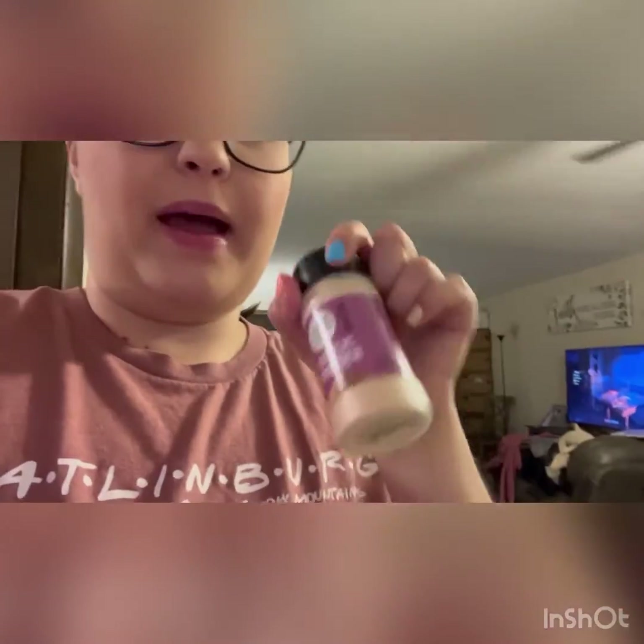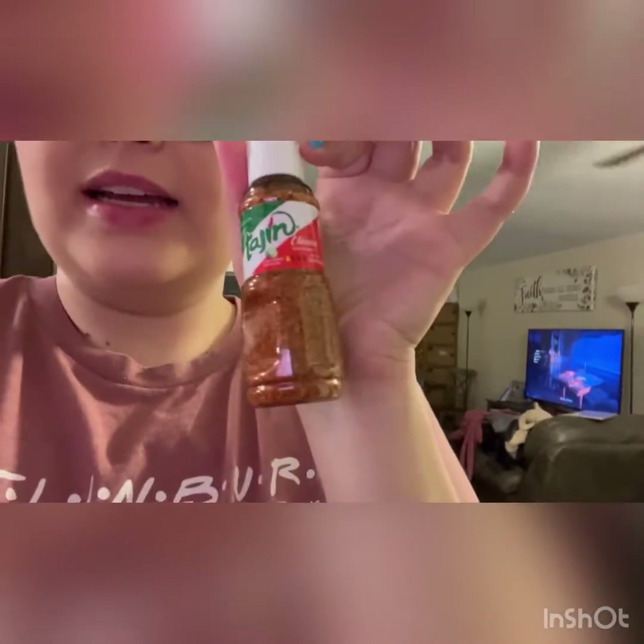I'm super excited for this bacon-wrapped chicken. I'll make sure you guys know what to season it with: red cayenne pepper, garlic powder, pepper, salt, and just a little bit of cayenne to add some spice. I love the little bacon-wrapped chicken — it's just so good. That is this week's meal plan.